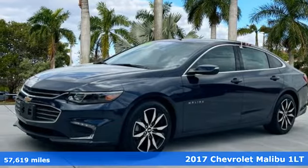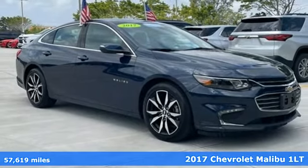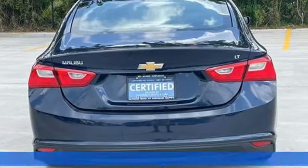Here's a 2017 Chevrolet Malibu. Chevy shredded the rules for a mid-sized sedan with this Malibu, with more safety, performance, and connectivity.